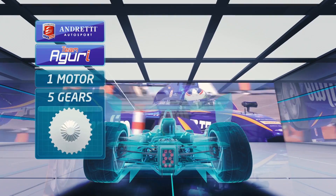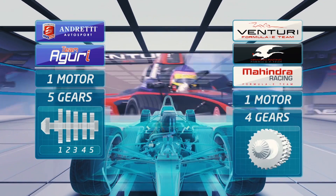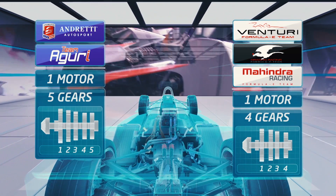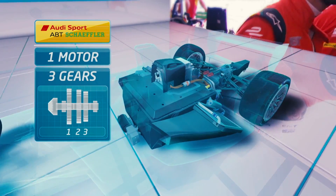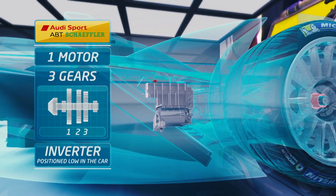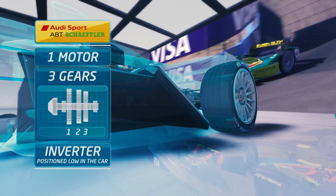The original car, still used by Andretti and Aguri, has five gears. The Venturi and Dragon have taken a different approach to their engine — they won't tell us exactly what they've done, but the car certainly has a distinctive noise.